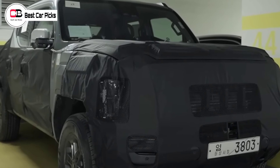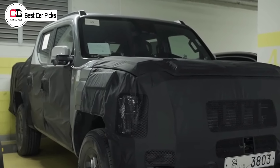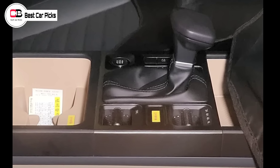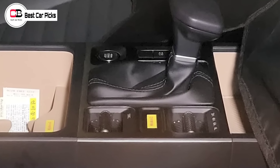What's not clear exactly yet is what will be under the bonnet. Both the Carnival and Sorento SUV make use of a 2.2 litre turbo diesel engine that makes 148 kilowatts and 440 newton meters, which would make sense as a power unit for a Kia Ute.